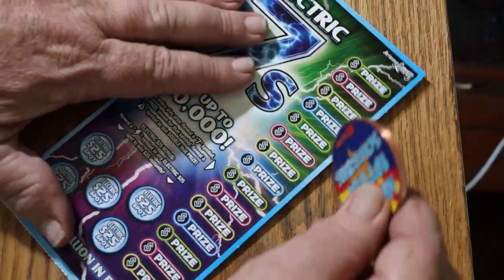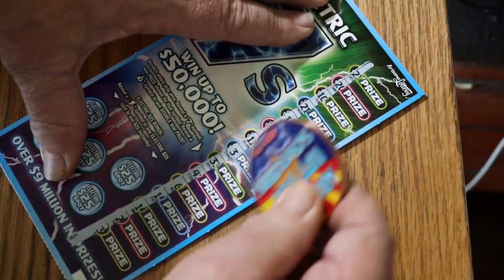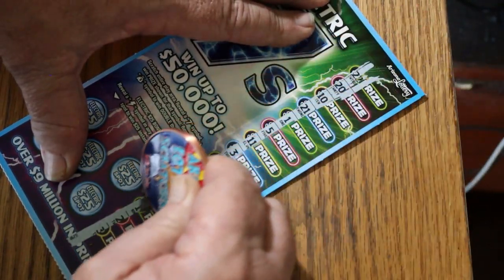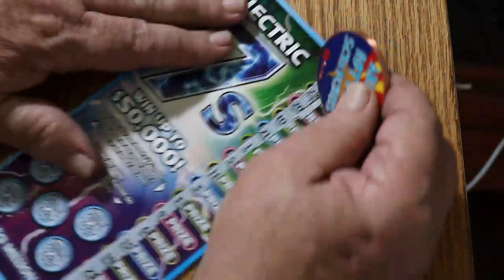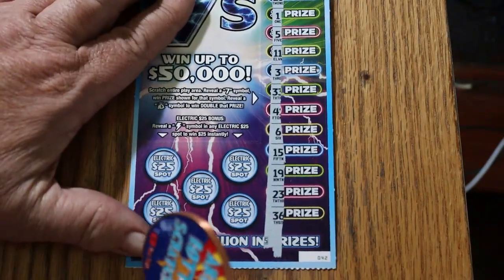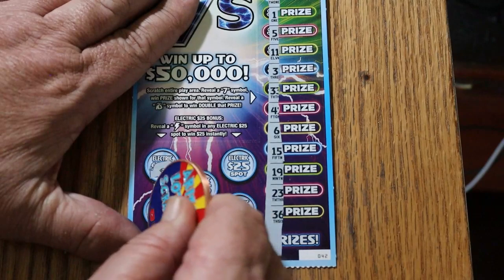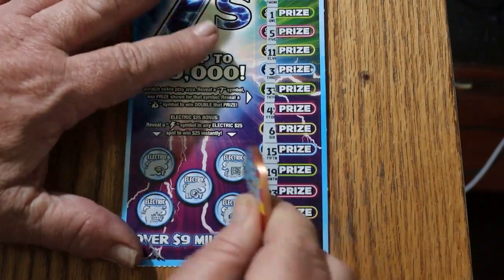Ticket 42 — nothing, not a thing on this one. No lightning on any of the bonus spots either.